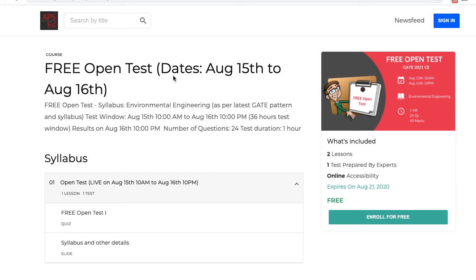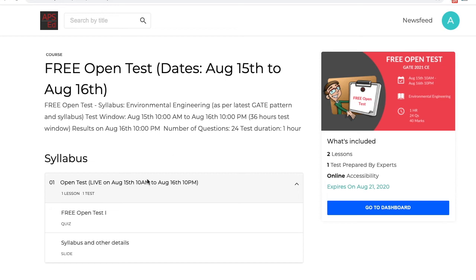If you have not registered yet, go to the link in the description and also in the app — you can download it from the Play Store and you will see it right in the front. Click on the link, this window will open, then just click on 'Enroll for Free.' Once you sign up, you can attempt the test. Make sure you give the test before August 16th, 10 PM. Best of luck everyone!